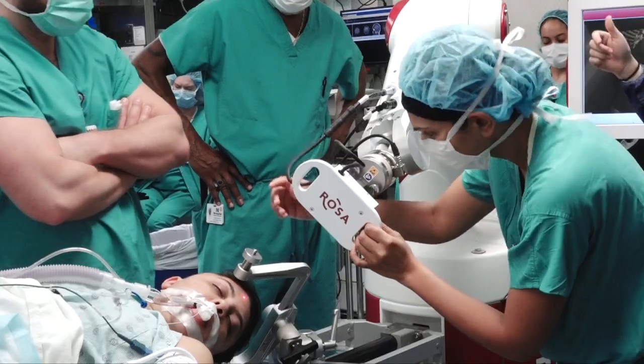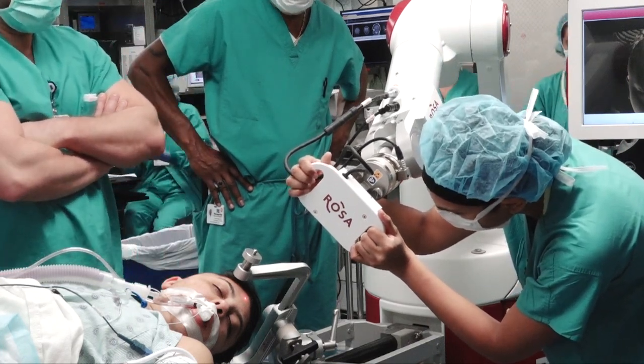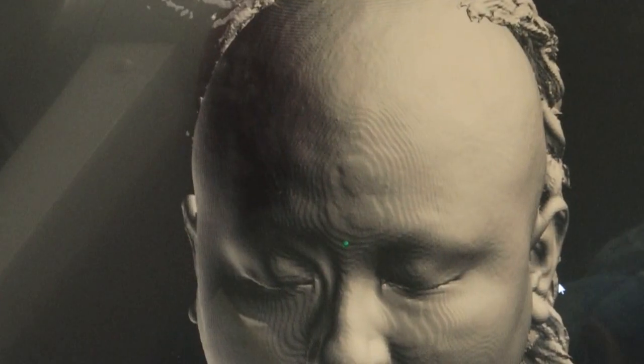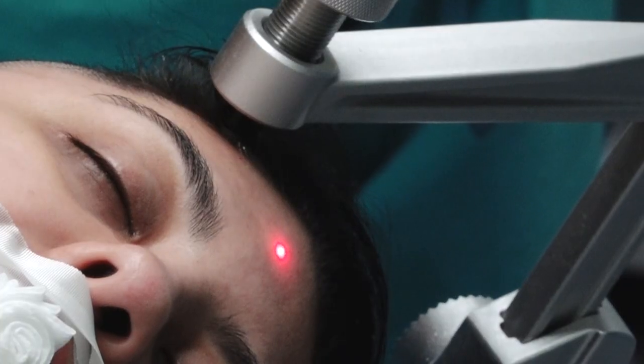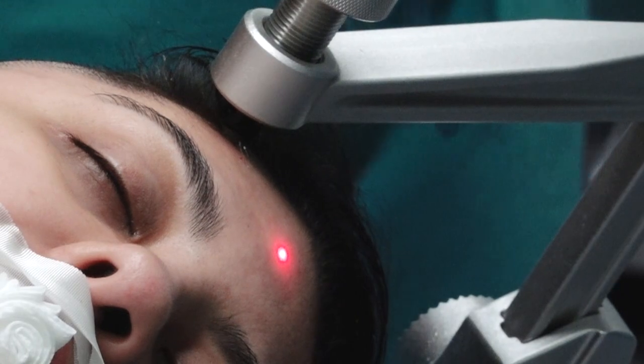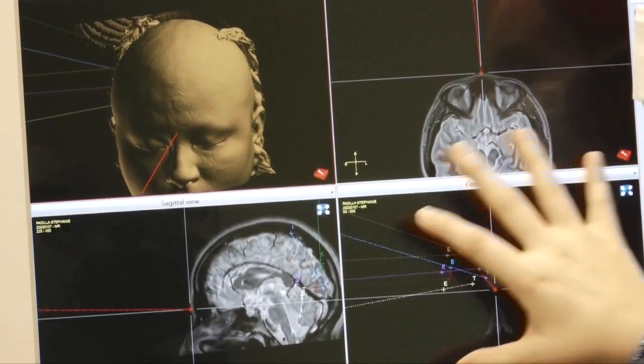What's unique about the ROSA — and what I think is helping us understand more and provide more treatment options for our patients — is that we can now provide a larger sampling of brain tissue. We can cover multiple areas and put multiple leads in different locations in order to define exactly where the seizures are coming from.